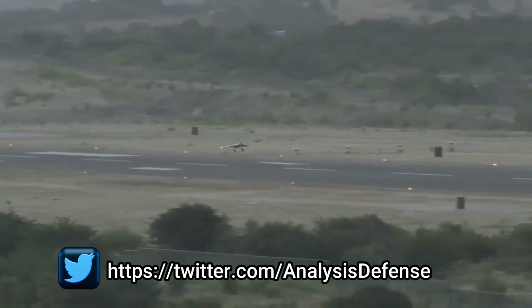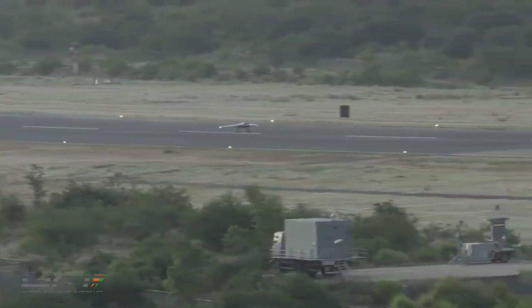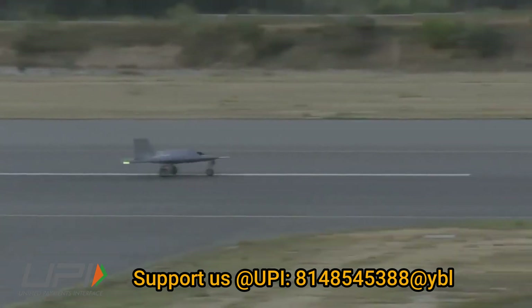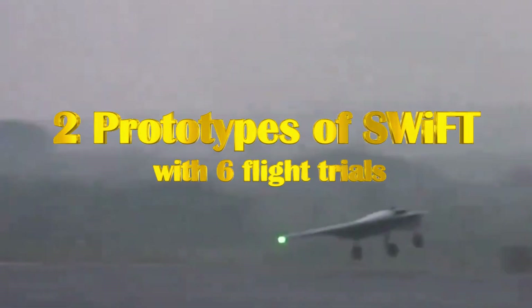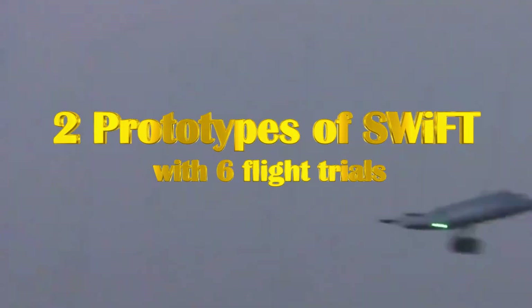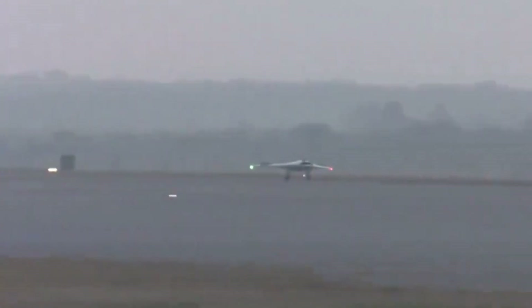The UAV has a cruising speed of 0.6 Mach with two hardpoints each capable of carrying 50 kilograms of payload. SWIFT can auto take-off and land at a speed of 70 meters per second. On 1st July 2022, SWIFT took its maiden flight at Aeronautical Test Range ATR in Chitradurga, Karnataka, proving its automatic take-off and landing capabilities.